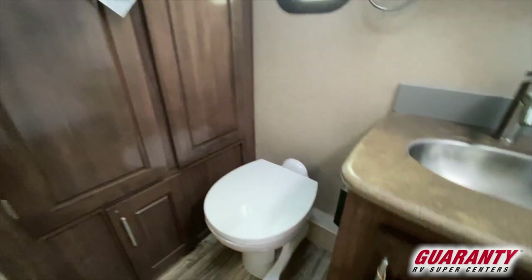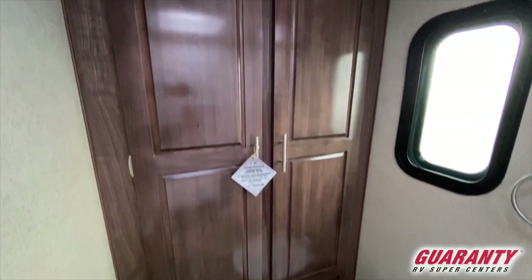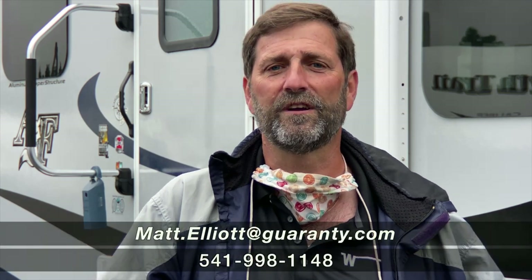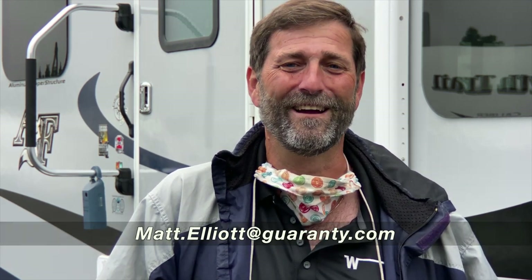I really, really love this 25R — it's one of my first choices. Quite frankly, if I had to buy another Arctic Fox, this trailer right here is the one I'd be buying. So that's a thumbnail sketch of the Arctic Fox 25R 2021 version. I hope you enjoyed this video. I'd love to show you one in person and I'd be happy to answer your questions by phone or email. My name is Matt Elliott, and you can reach me anytime at 541-954-8495. Have a great day.